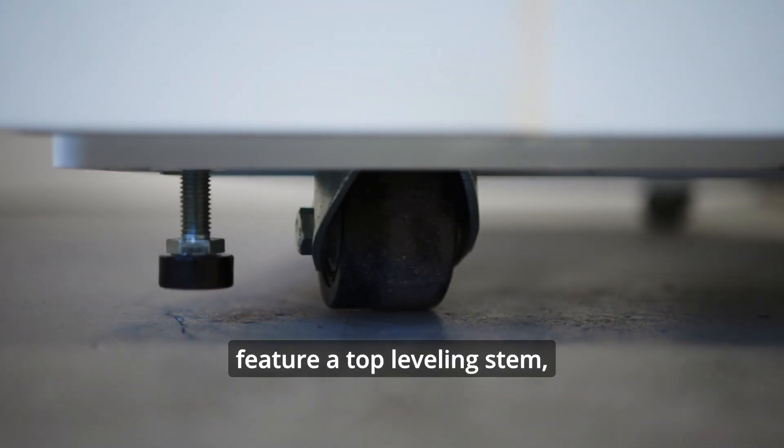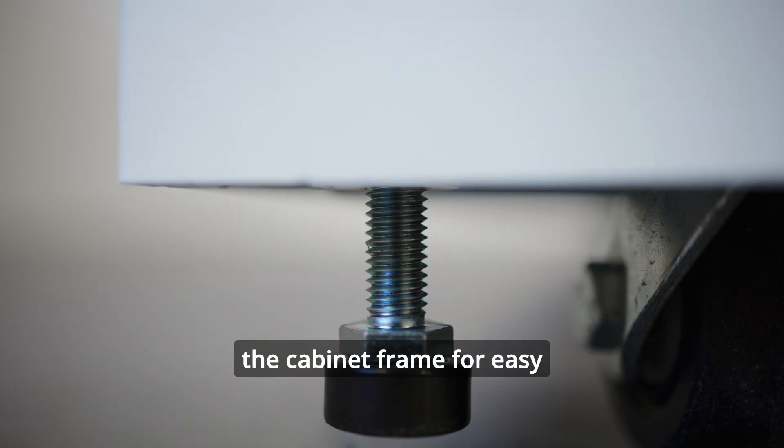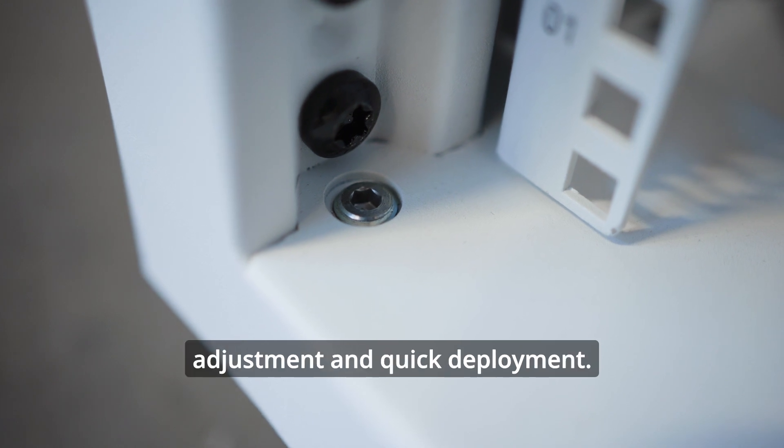The leveling feet feature a top-leveling stem, which can be accessed from the inside of the cabinet frame for easy adjustment and quick deployment.